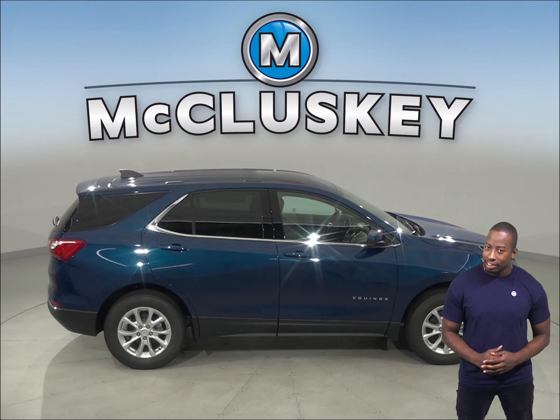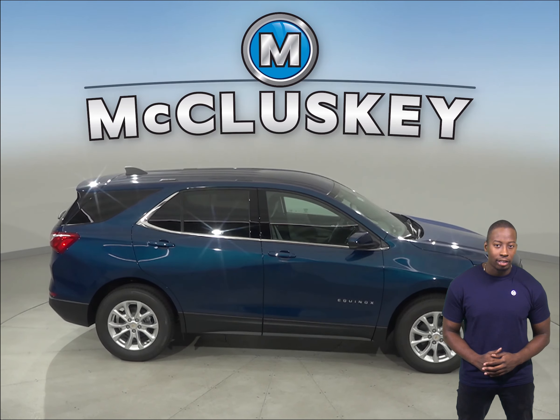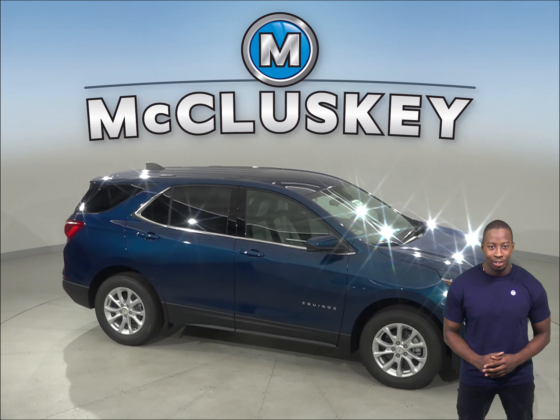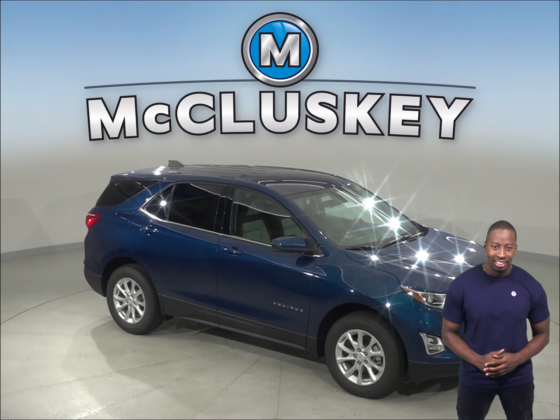Plus, when you get it from us here at McCluskey Chevrolet, we will cover it with our free lifetime mechanical warranty, good for as many years and as many miles as you own it. So check out the 2019 Chevrolet Equinox today.